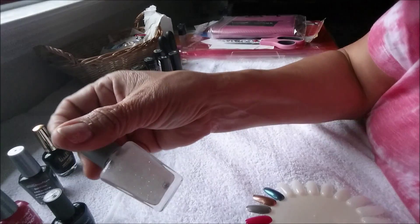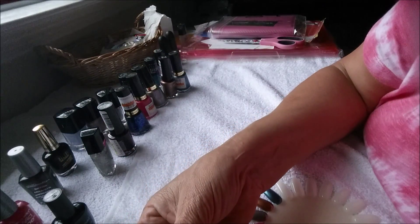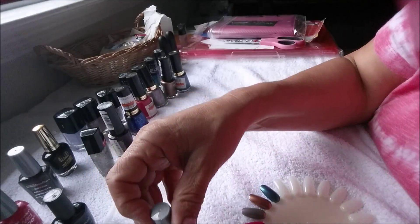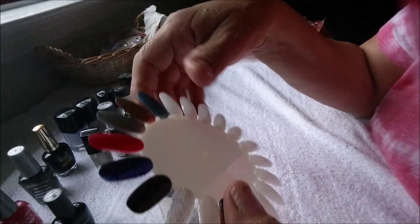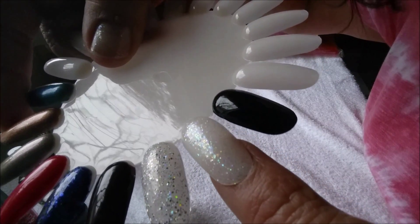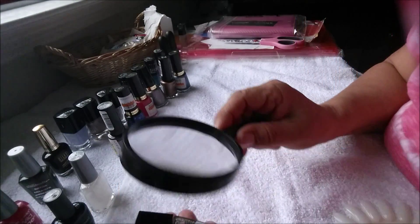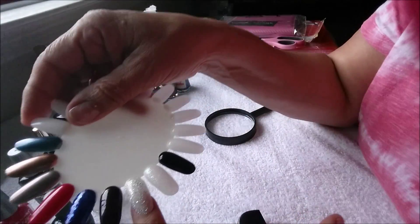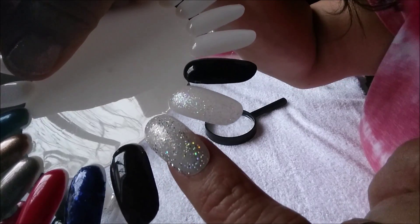The next one is by Wet and Wild. I could never really see it, but it's Hallucinate. You can barely see it, but it's Hallucinate — so pretty. The next one is Wet and Wild also. This one's Kaleidoscope. I couldn't see it, but this one is Kaleidoscope.